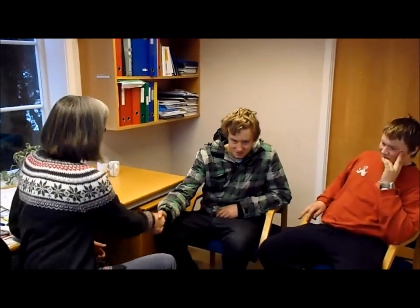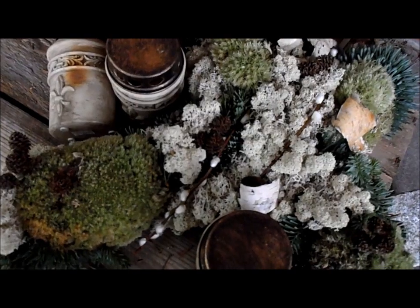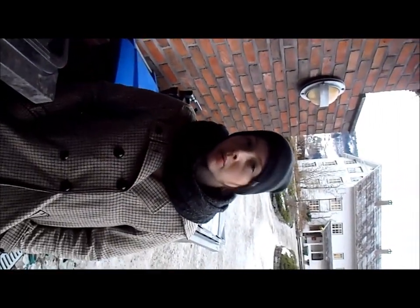Oh! This is good. Mmm! This is the blomsterdekoratørene (flower decorators). This is the compost.